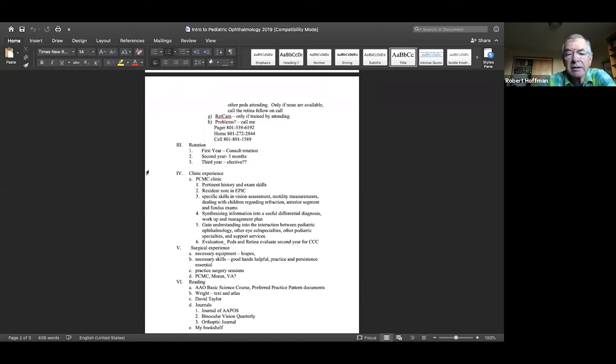As far as rotations: consult rotation is first year; second year, you spend three months on our service full time. You're welcome to come back for an elective in the third year if you want more or want to do something different. We're happy to work out individual experiences either here or possibly on an international elective.